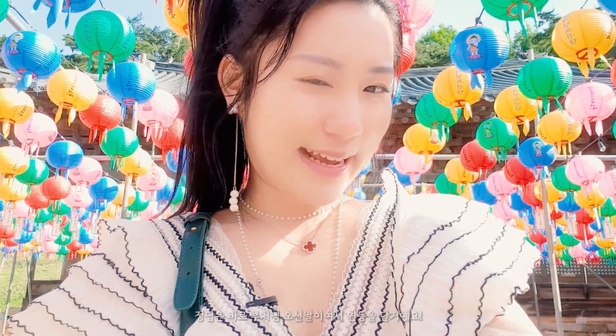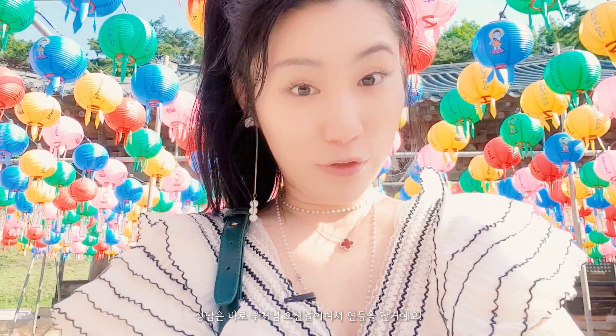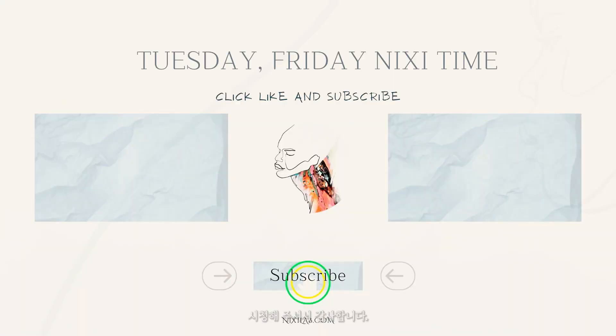The answer is: because of the Buddha's birthday! Hi guys, thank you so much for watching my videos. See you in the next video — bye bye, Tuesday, Friday!